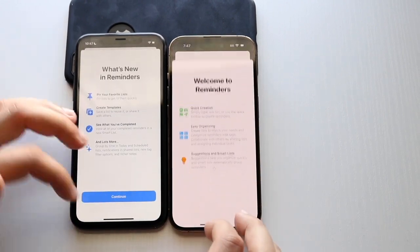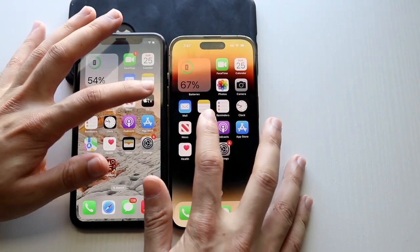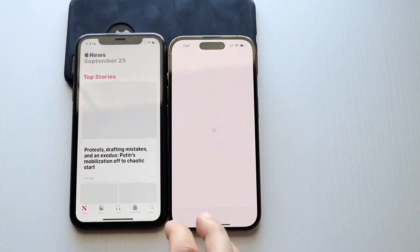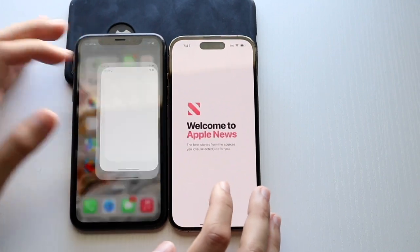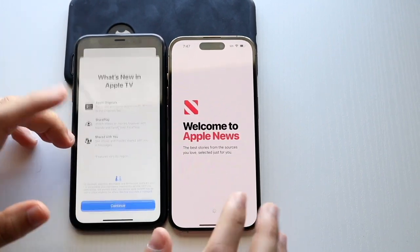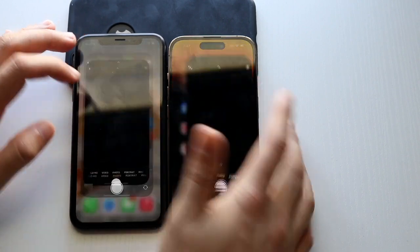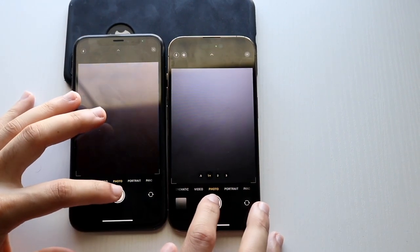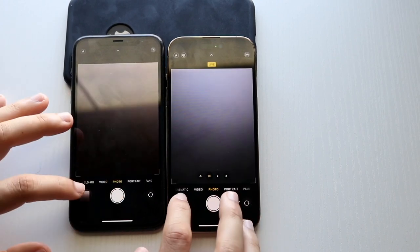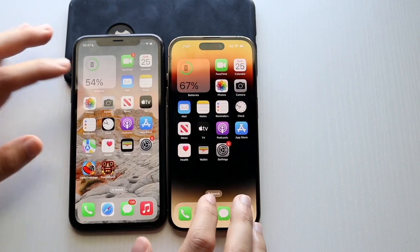Reminders, 3-2-1 — XR was faster there, very surprising. Apple TV, 3-2-1. I don't know why this one opened up the news and the other didn't, so we have to do the opposites on both just to keep it the same. That was very weird. Camera, 3-2-1. Another pop-up here. Let's go ahead and open up a photo — and definitely there, the 14 Pro is faster as well.